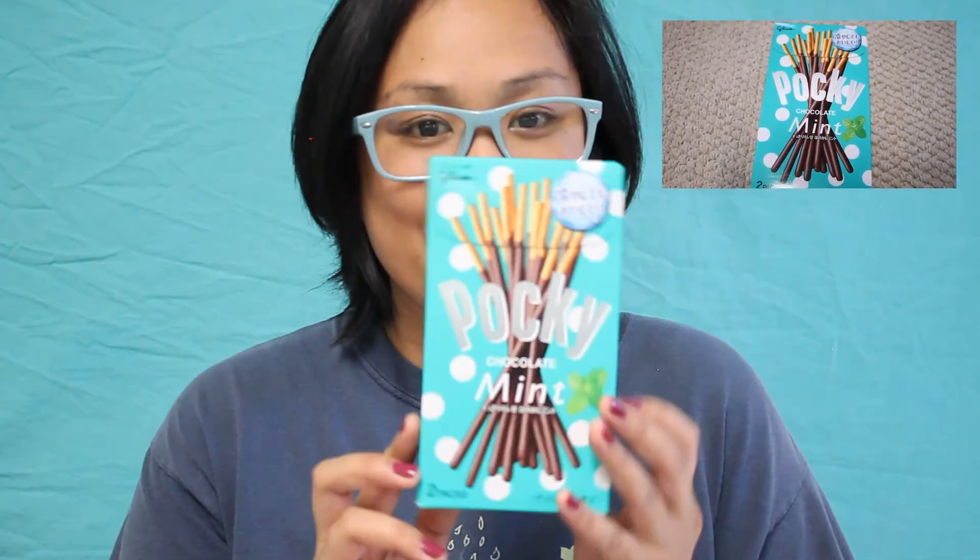The last one we're gonna try today is the chocolate mint Pocky. This one looks the cutest of all — it's my favorite color, teal or light turquoise. It has white polka dots on it so it's really cute. Let's open this up. The packaging is the same as the other one but look how it looks — it has a little graphic of mint on the front, it's adorable. Inside, the polka dots are clear. Here we go — open it up and try it.